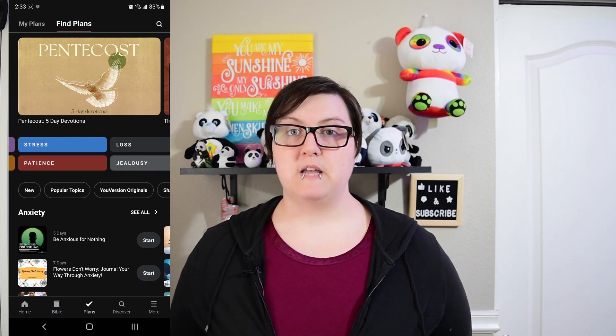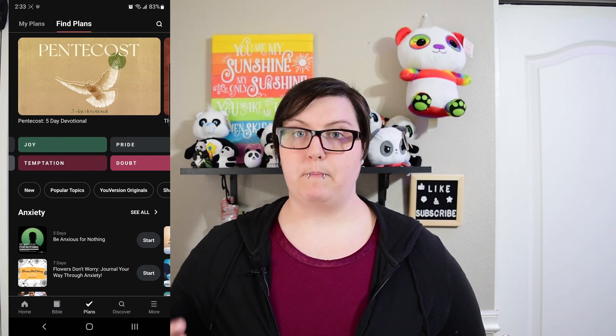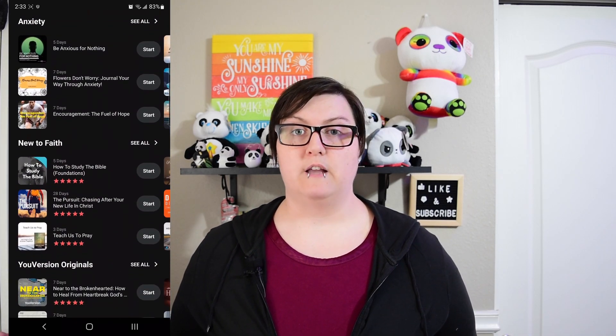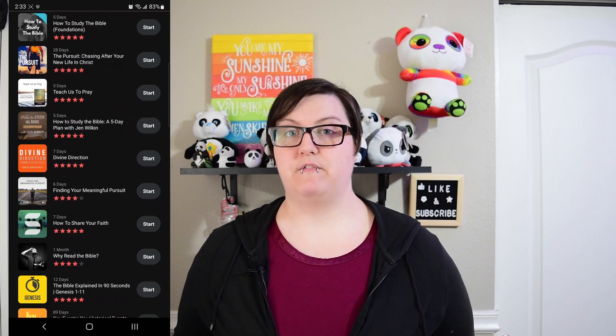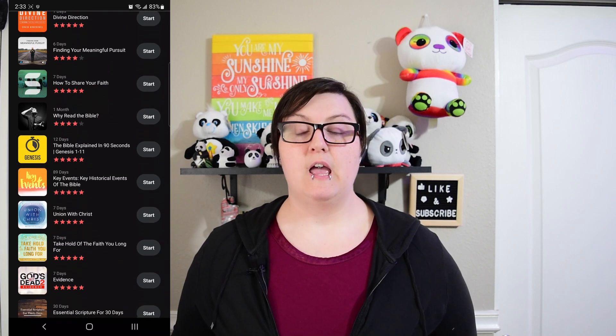I love the programs inside this app. I did one that takes you through step-by-step prayer verses and little informational videos. Every day I have it send me the verse of the day, which is the thing I love most about this app.